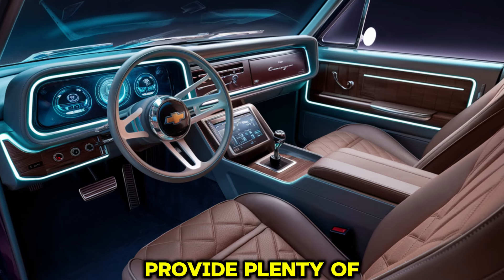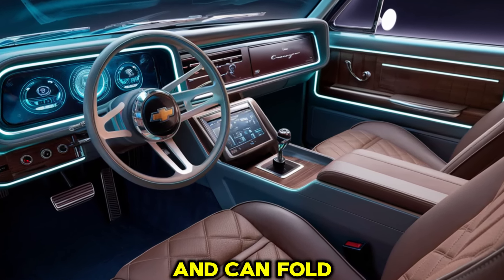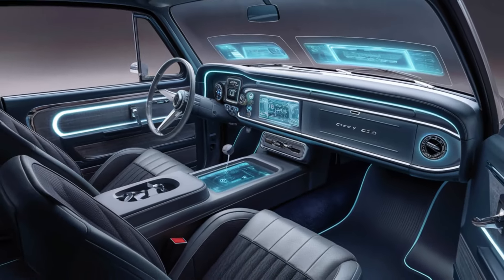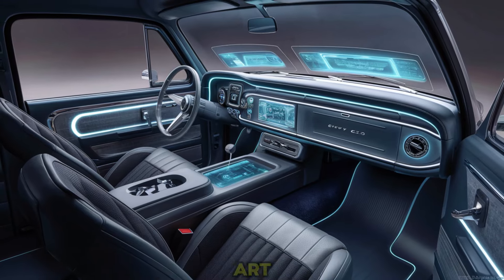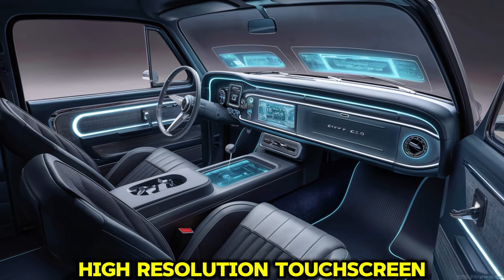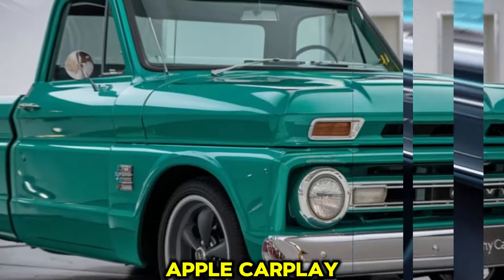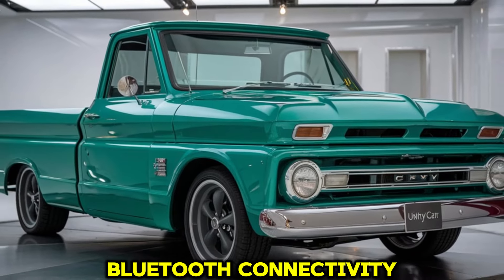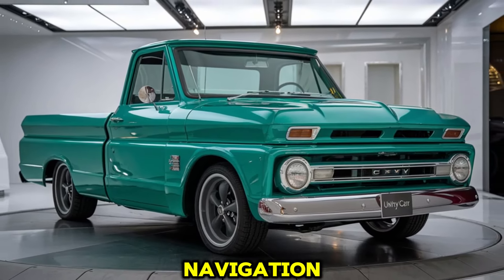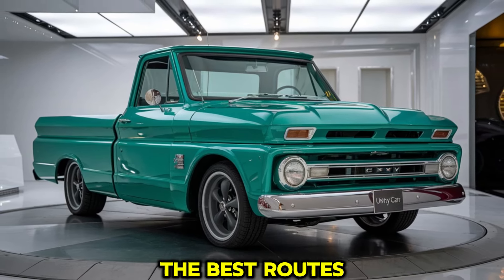The rear seats provide plenty of legroom, making it comfortable for adults and families alike, and can fold down for additional storage space when needed. The dashboard is equipped with a state-of-the-art infotainment system that's easy to use, featuring a large high-resolution touchscreen display. This system supports Apple CarPlay, Android Auto, and Bluetooth connectivity, so drivers can stay connected and entertained on the go. Navigation and real-time traffic updates are also available, helping drivers find the best routes.